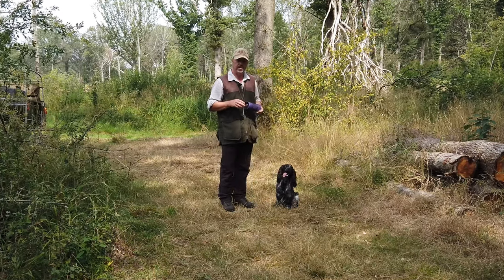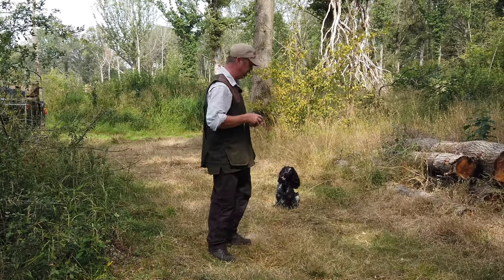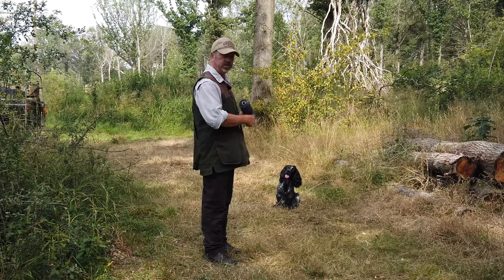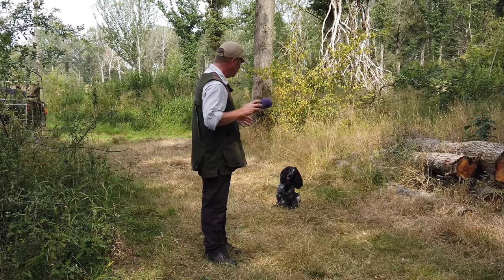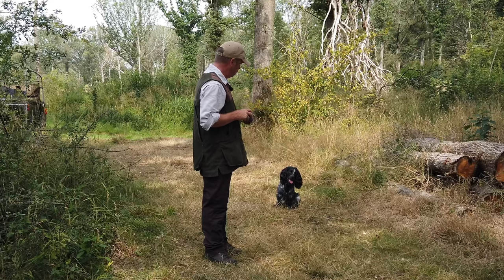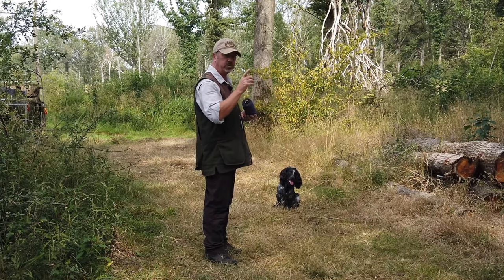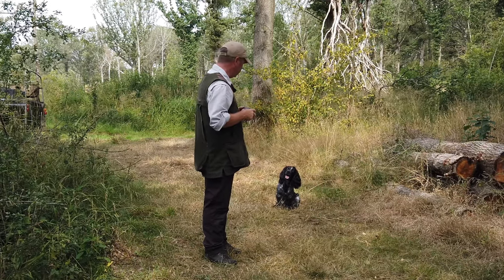One of the easiest ways to get the dog to start looking forward is just to take a few steps forward to the side of him. A Spaniel has got to get used to being sent away from the handler — he's not going to spend his life stuck to my left leg. So I'm going to throw the dummy out, and I'm not going to send him when he's looking at me. My timing's got to be quite critical — as soon as he locks onto that dummy, that's when I'm going to give him that command.